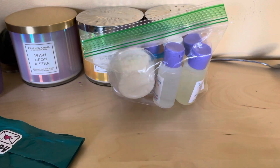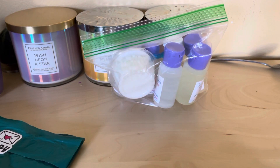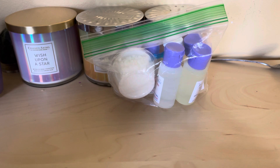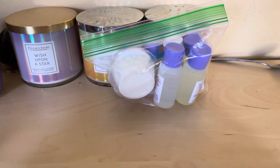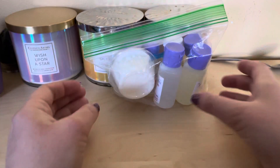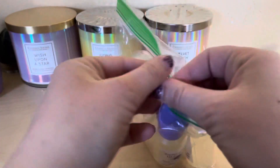Hello everybody, I am doing a review on another new company. This company is called Aroma Delights — they sell organic oils. This is my first time ordering so I wanted to give it a try. It took a while to get here but it was worth it.